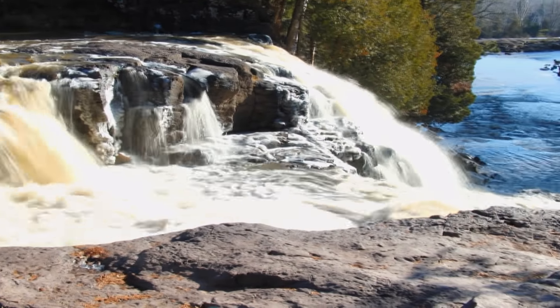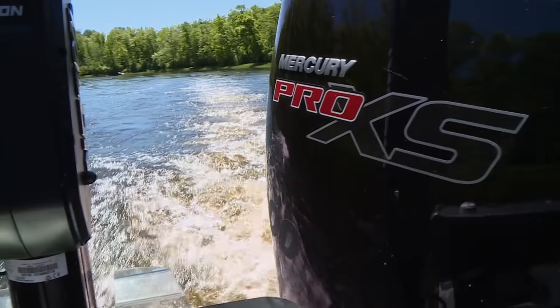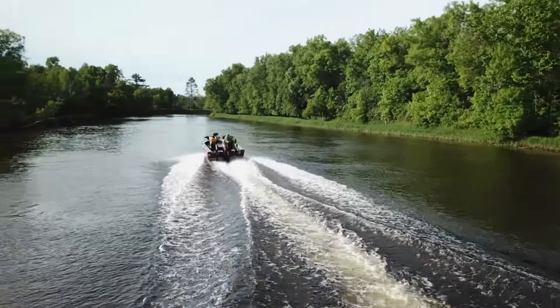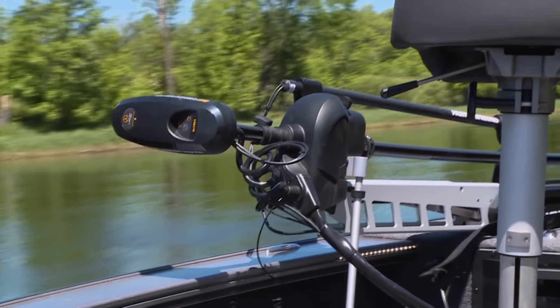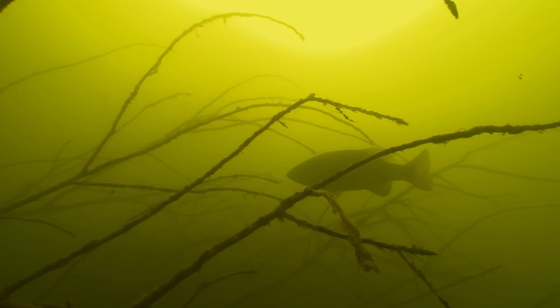The rivers are overflowing, lakes are super high. It took forever for the water table to start to go down a little bit. Finally the rivers are a little bit fishable. Dan, let's go, man.